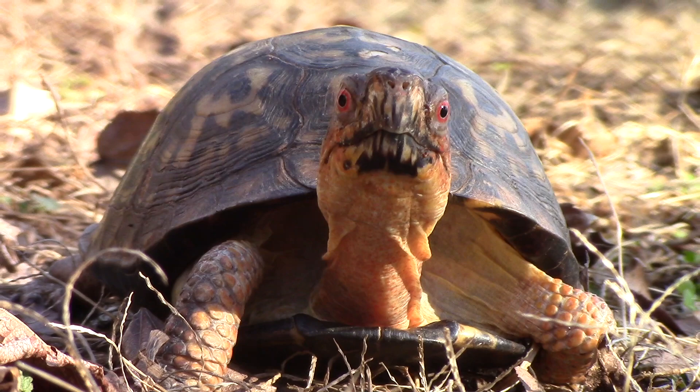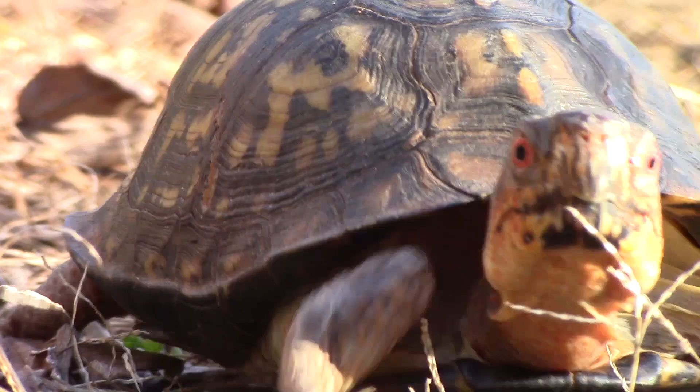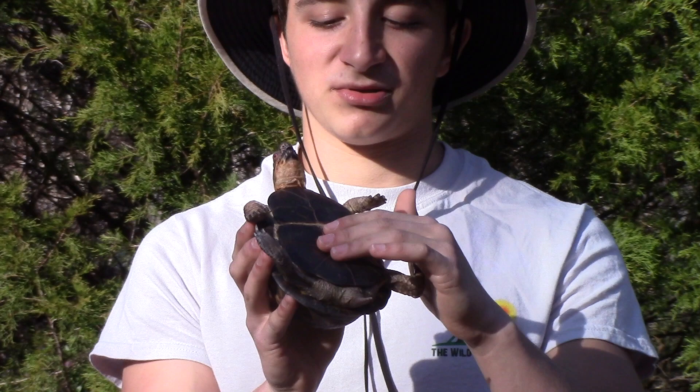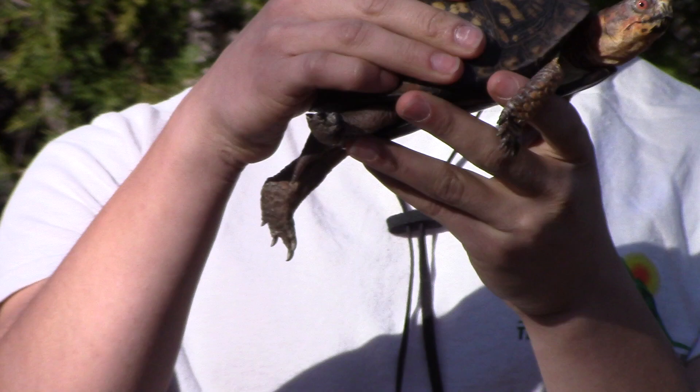So males are going to have a lot brighter-colored neck and kind of frontal leg area than females, and that's to attract females. A second way you can tell is by looking here at the plastron. You can see that it has actually kind of a curved indentation there, and that's so that when the male mounts, it kind of fits nicely. And then his shell is also going to be a little more flat than a female's.